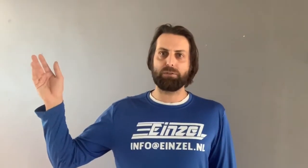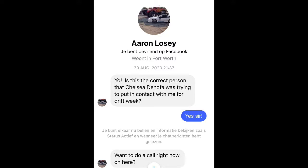Then I randomly posted on Facebook: hey, what's the best event that's not Formula Drift in America to go drifting? And Chelsea replied: Drift Week. So I sent him a message — I had seen one video of Luke Fink and a video of Rudy and Chelsea driving in what looked like winter sports clothing, and one or two clips of Brendan Wichnick in the mint-colored Lexus IS. I phoned Aaron the same night on Messenger and we spoke for about an hour and a half. I had known Aaron from the Longshot Drift channel and felt a really good connection with him.